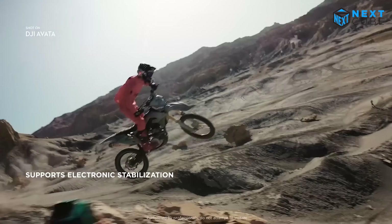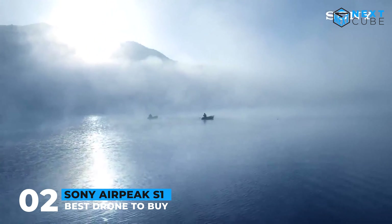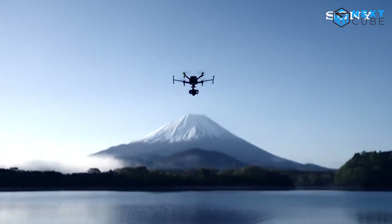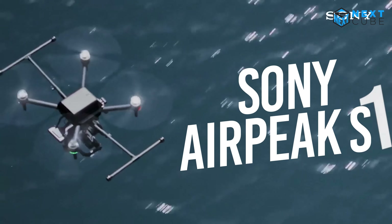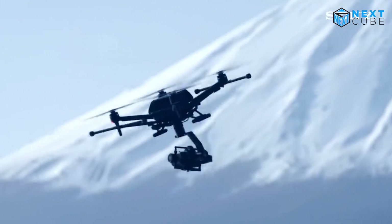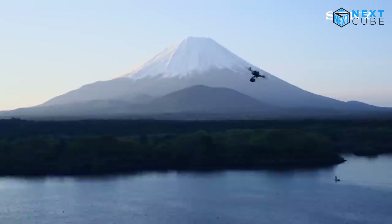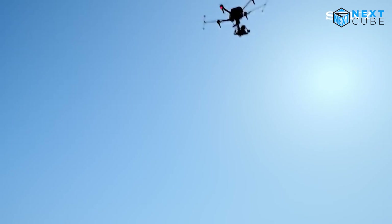Looking for a drone that can keep up with your high standards for aerial photography? Look no further than the groundbreaking Sony Airpeak S1. This drone is capable of carrying a Sony Alpha mirrorless camera, allowing you to capture stunning photos and videos from above. It has an operating distance of up to 1.2 miles, a maximum speed of 25 meters per second, and an altitude angle of 55 degrees.